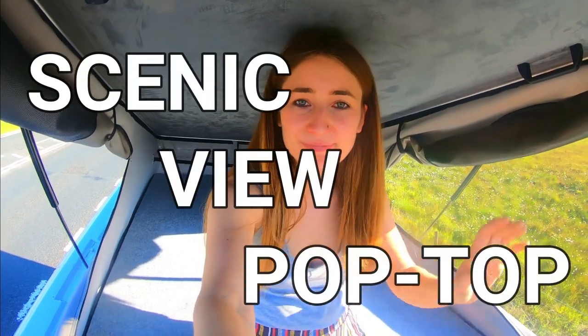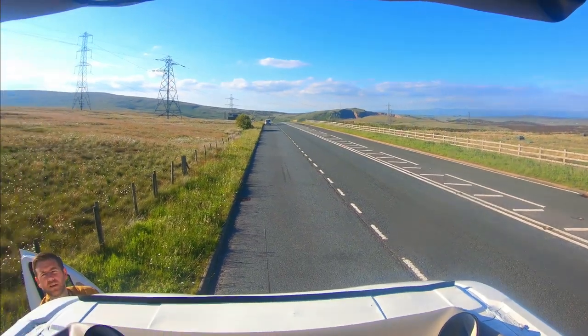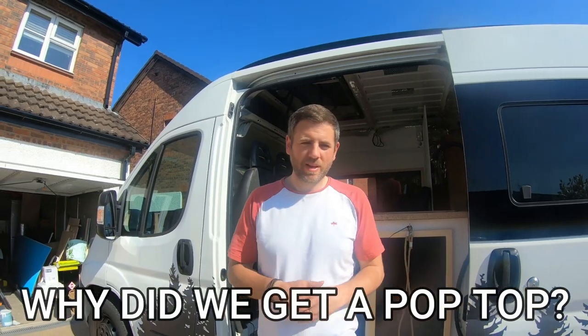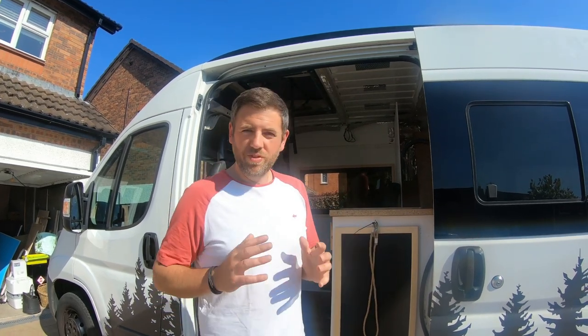So I'm just up here testing out the pop top and I'm going to show you a really cool feature. We've gone for a scenic view pop top style — a Skyline Scenic pop top. That's not specific to the Citroën Relay; they don't make one for it specifically. This one's actually for a VW Transporter small wheelbase and they've slightly adapted it to fit ours.